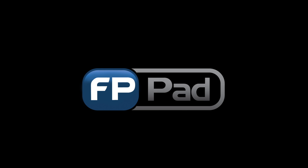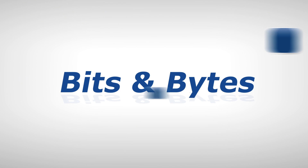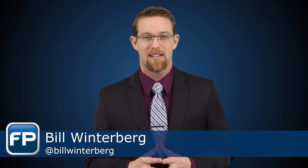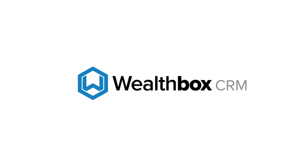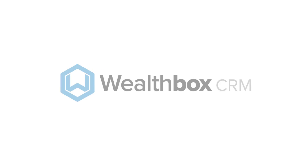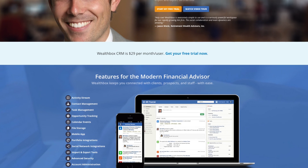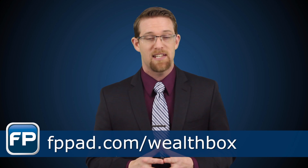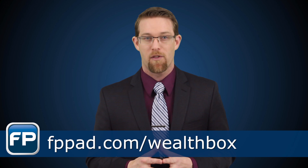FPPad Bits and Bytes begins now! Hey everyone, I'm Bill Winterberg, and thank you for joining me for this week's technology news broadcast. Today's episode is brought to you by Wealthbox CRM. Wealthbox is a collaborative, social, and outrageously simple CRM for financial advisors. Sign up for a free trial today by visiting fppad.com/wealthbox.